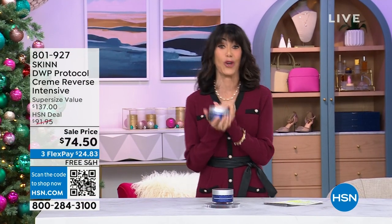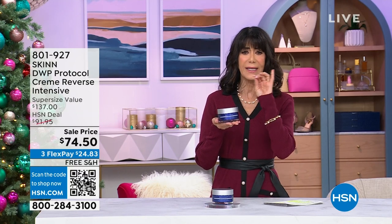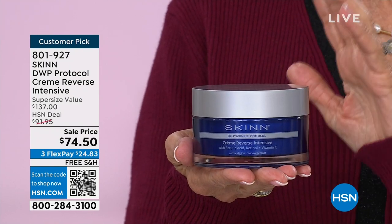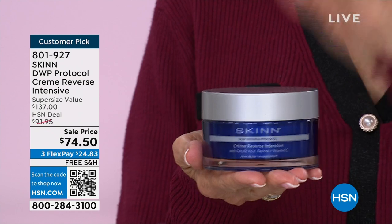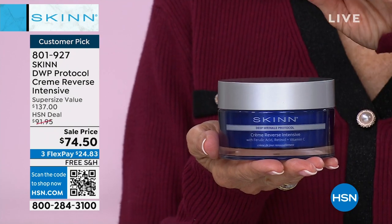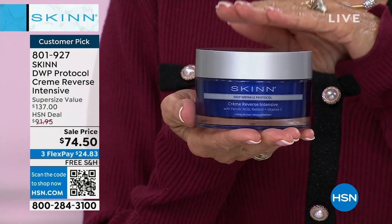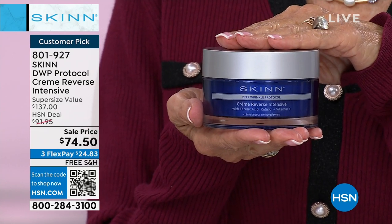I am so excited about this. When you see DWP, it means Deep Wrinkle Protocol. I see a lot of people at home going — yep, that's me. This is the Creme Reverse Intensive — an incredible cream. Why do you want it? It will help improve firmness, wrinkles, radiance, and hydration. But what I'm holding, it's not the regular size — this is the super size.